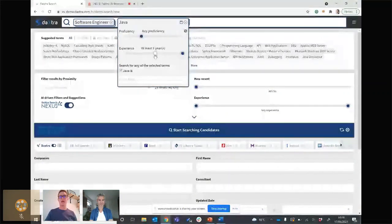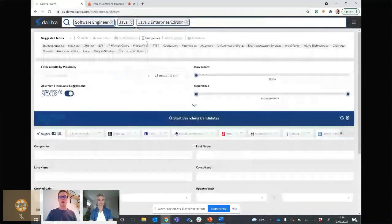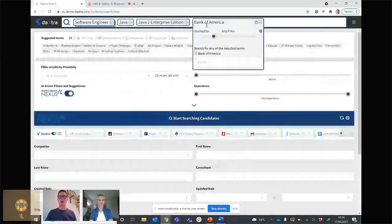Here, term by term, we can set the experience for each of these terms, along with term expansion for all of them. For a company — let's bring in Bank of America — you can set when they worked there: never, if you have a non-compete and cannot hire anyone from Bank of America; or not currently, if you're hiring for Bank of America — it would be pretty embarrassing to poach their own staff for their own roles; or currently, last three years, and so on. It just gives you so much control over the results that come back.